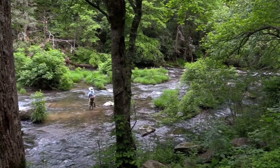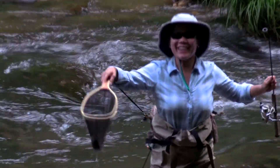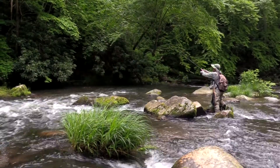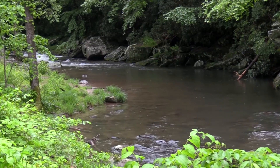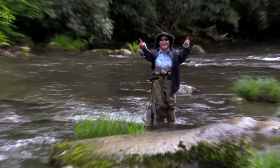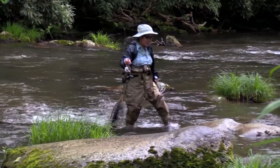After June, most of the fish get harvested. Ann is upset here because she just saw a brown trout which she claims was 20 inches long.